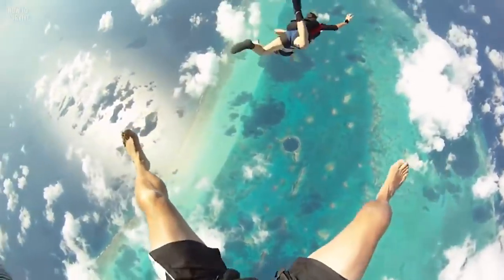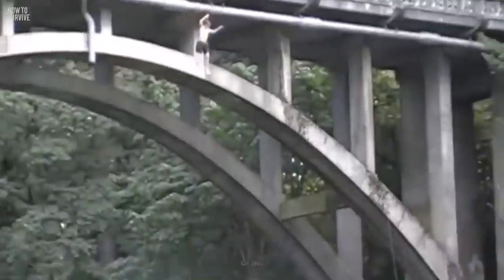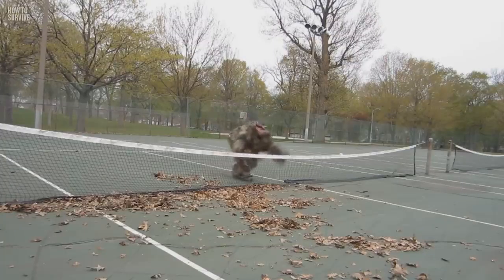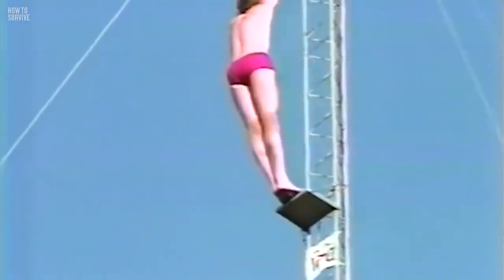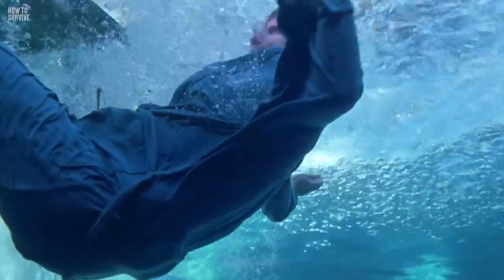Although the giant pool of liquid below you might look like a more appealing landing spot than the solid ground, it would probably be just as deadly. Like concrete, water doesn't compress, so landing in a lake would be just like landing on a sidewalk. You could position yourself to reduce the impact, but even then you could still be knocked out cold. And being unconscious underwater does not help you survive, so let's find somewhere better.